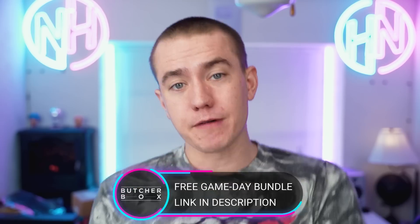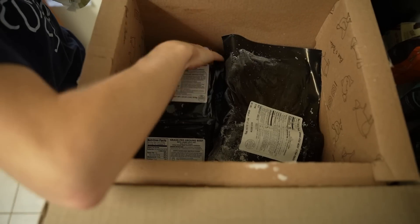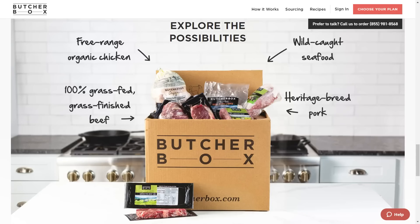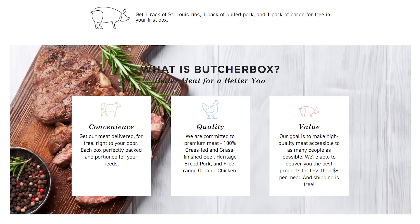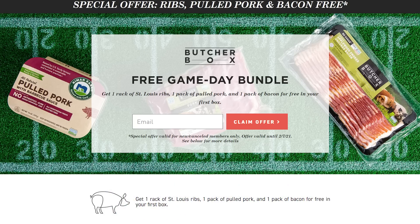Today's video is brought to you by ButcherBox — the way I get all of the meat we eat here at my household. It comes to me once a month, we get the shipment and put it in the freezer when we're ready to eat. They ship it right to your door, free shipping as always. The meat is high quality: a hundred percent grass-fed and grass-finished beef, heritage breed pork, and free-range organic chicken. Their goal is to make high quality meat accessible to as many people as possible, and at less than $6 per meal it's actually reasonably affordable. Use our link in the video description to get a free game day bundle — a rack of St. Louis ribs, one pack of pulled pork, and one pack of bacon free in your first box.